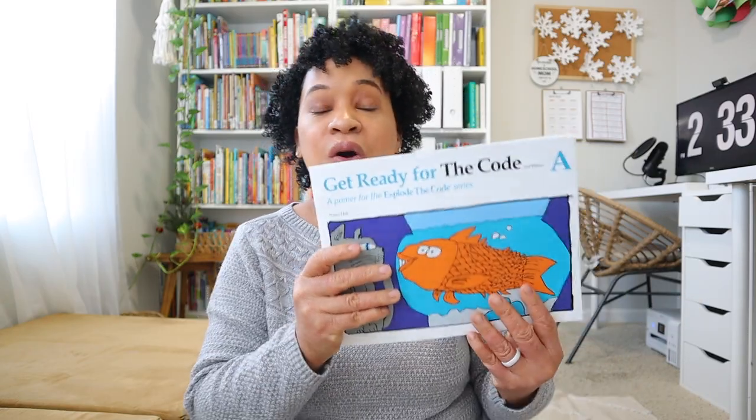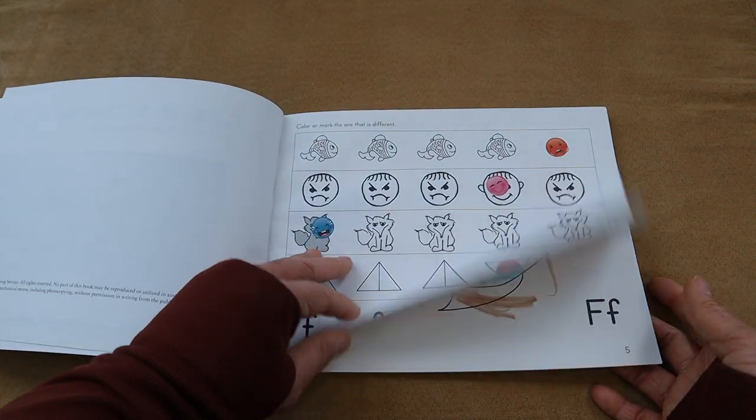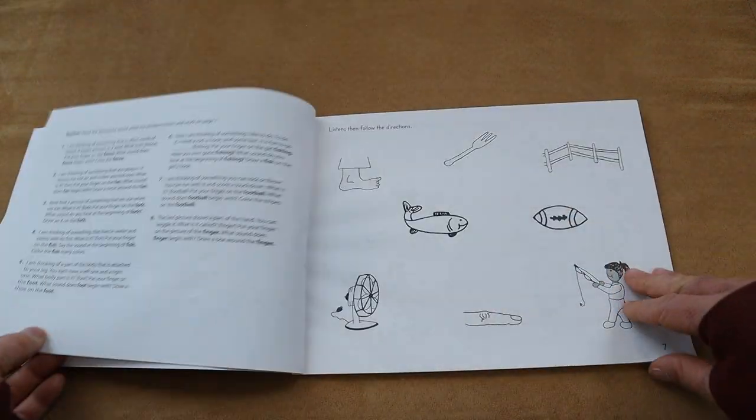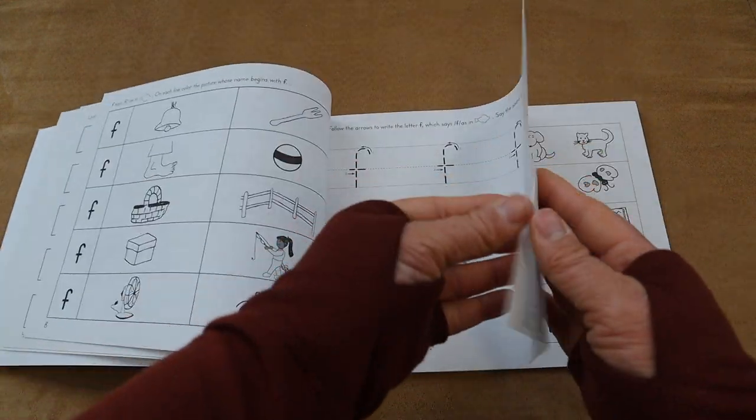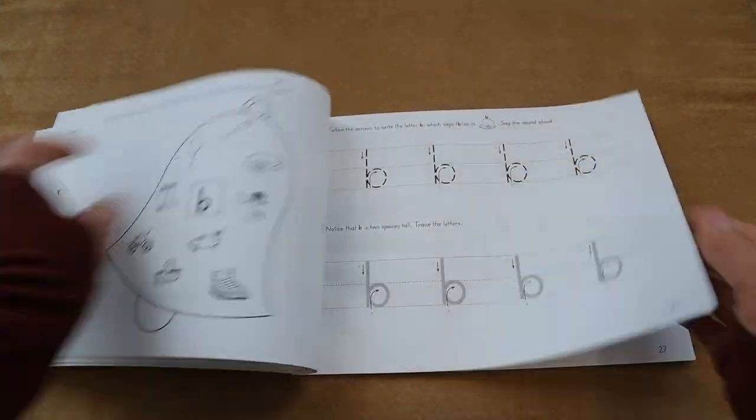Another phonics resource I had for Leah was Get Ready for the Code — the beginning series, books A, B, and C. We weren't very consistent with it, but now that we've finished A Gentle and Classical Preschool, I'm hoping to add Get Ready for the Code alongside All About Reading Pre-Reading to be more consistent with her phonics instruction. The lessons we did complete she enjoyed, and overall the Explode the Code series is a great one, especially for pre-readers.